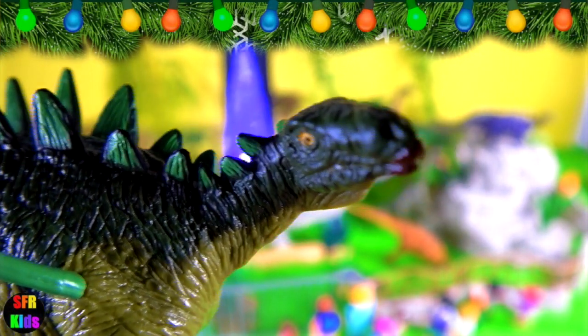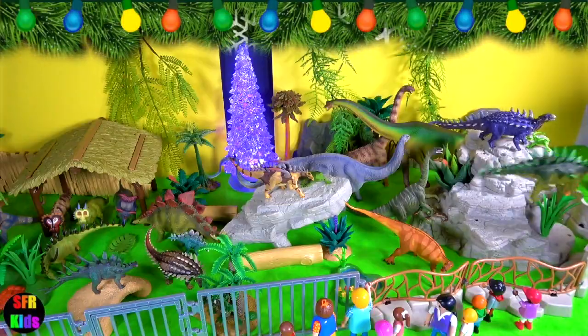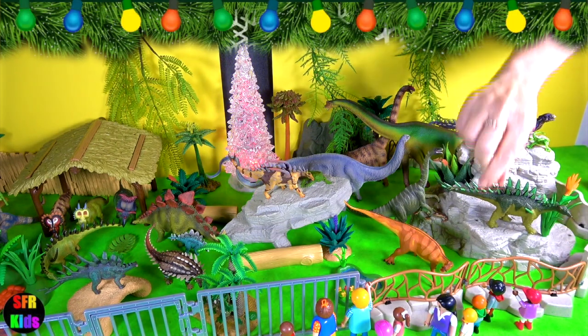It had many similarities to the African Kentrosaurus, which you'll get to see later. The tail spike had sharp cutting edges on its front and rear side.